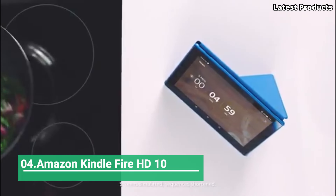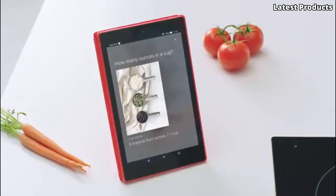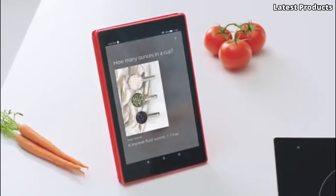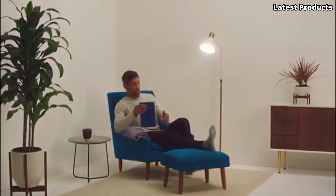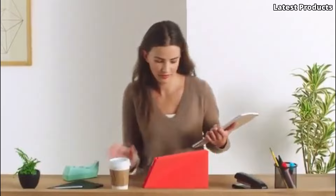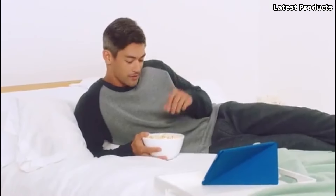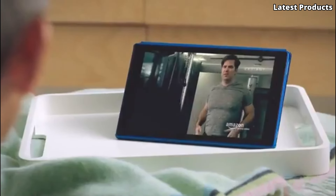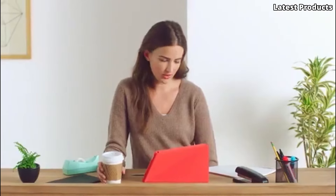Number 4: Amazon Kindle Fire HD10. Introducing the Amazon Kindle Fire HD10, a versatile tablet designed to provide a seamless reading and entertainment experience. With its vibrant display, powerful performance, and extensive content library, the Kindle Fire HD10 is the perfect device for book lovers and multimedia enthusiasts alike.